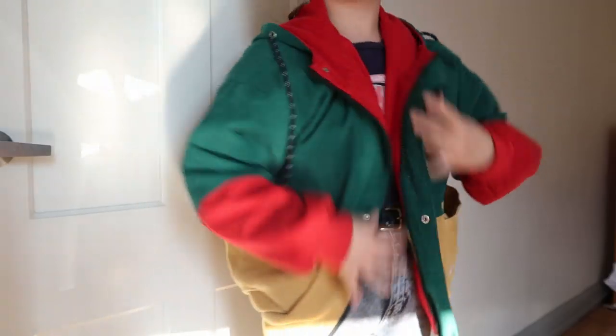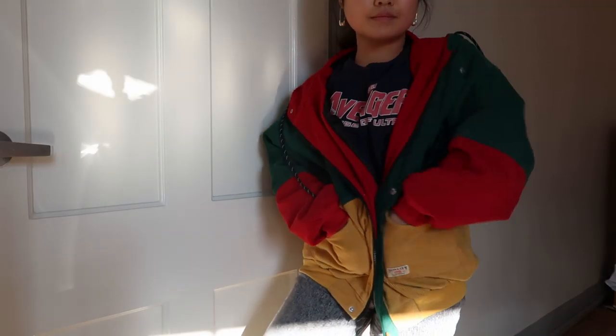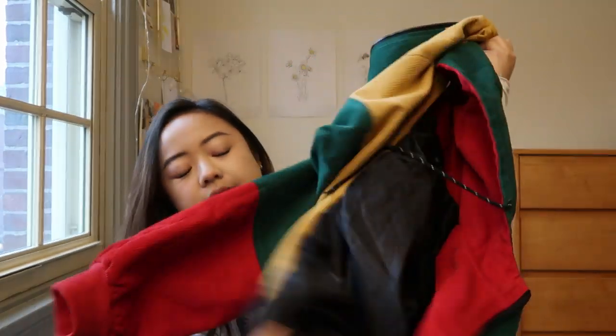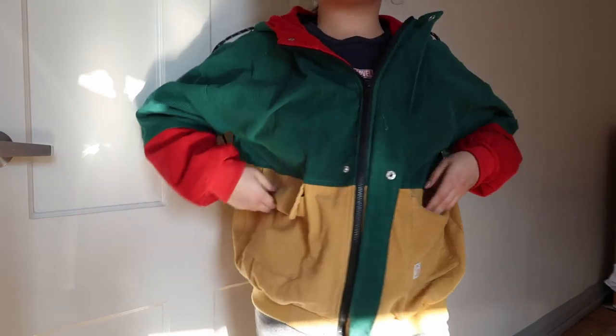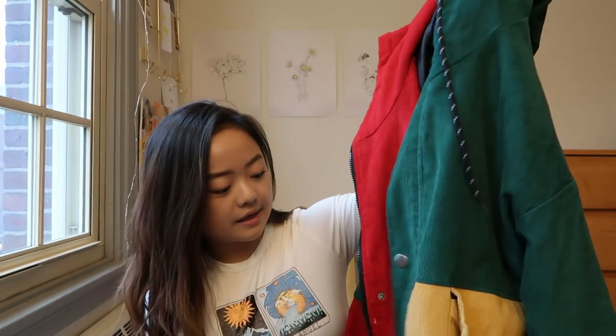For another piece of outerwear, there's this amazing jacket I've gotten so many compliments on — it's honestly become such a great staple. It's a baggy, oversized jacket — I got a medium. It's this amazing corduroy material with a color-block design: forest green, mustard yellow, and bright red, which goes really well with the autumn color scheme. It's got a really nice hood and slightly puffier sleeves that make it look effortless but really cute.